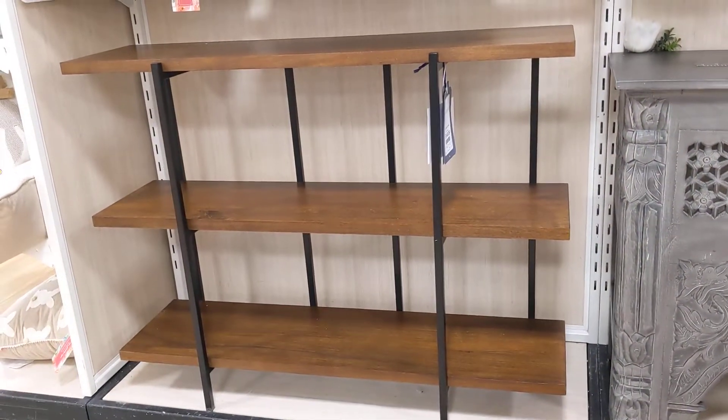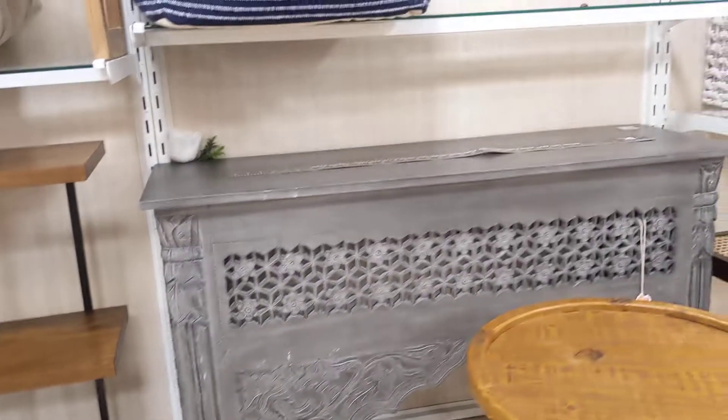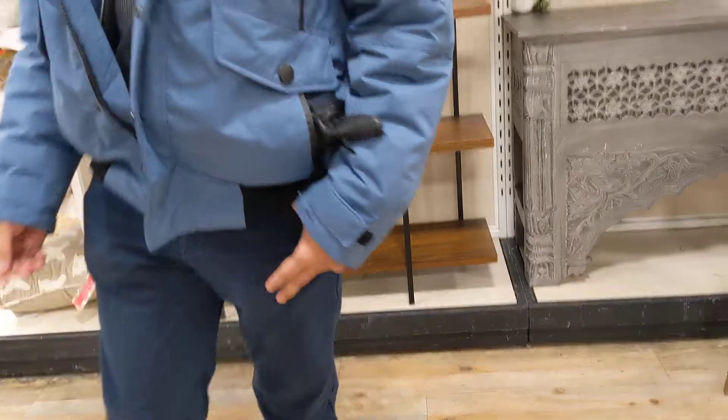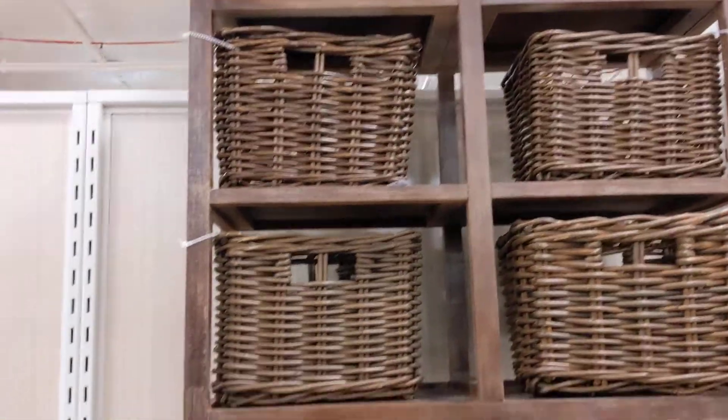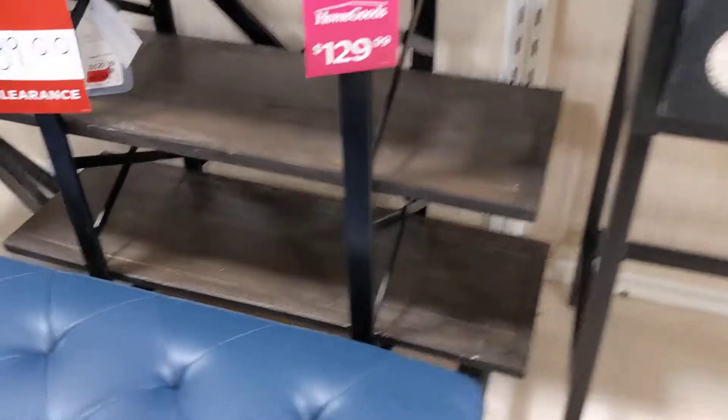Do you think the price is good? Look at that — the radiator, this one. Oh, this is nice. I think this one too, actually. What about this? No, that's horrible. Oh, what about this? That is beautiful!